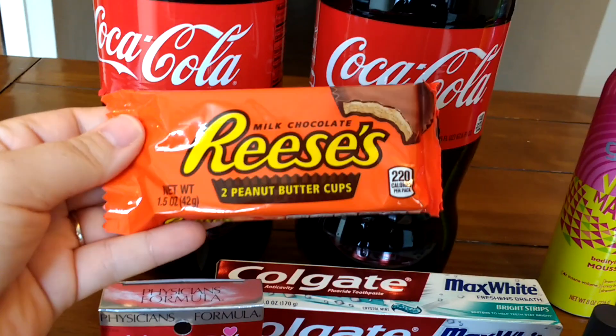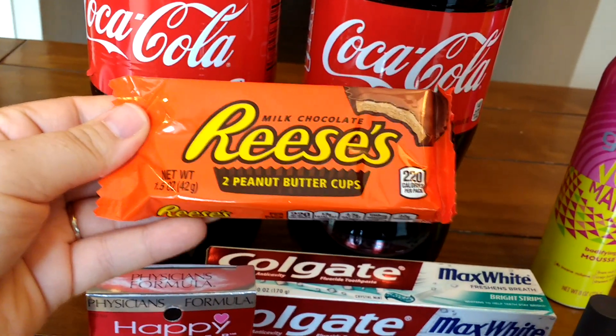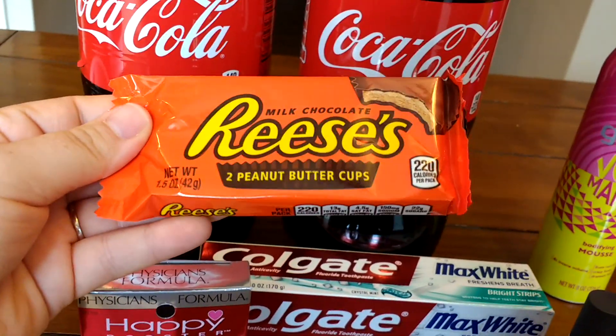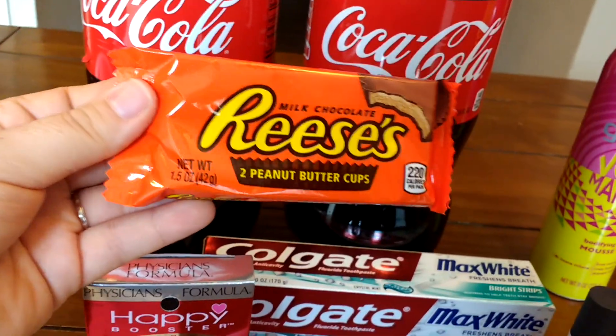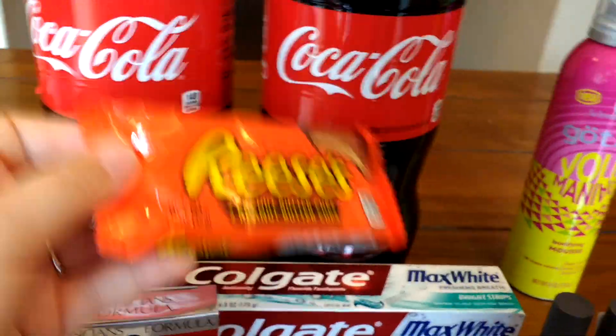I picked this up because everybody's also getting a 75 cent coupon from the Redbox. These are at $0.99 — there are a whole bunch of different candy bars right now at $0.99 — so I'm going to pick this up for $0.24.